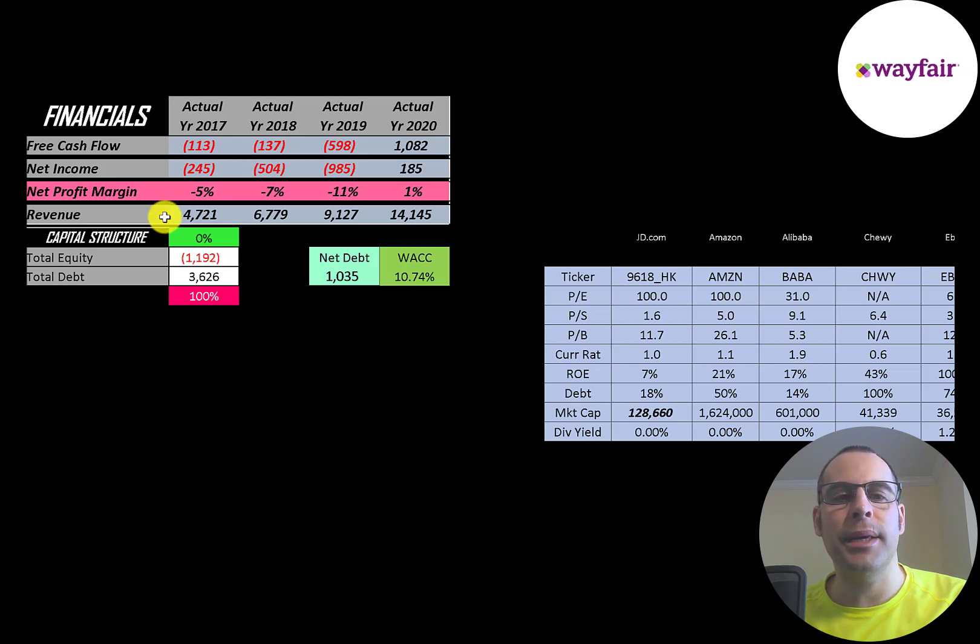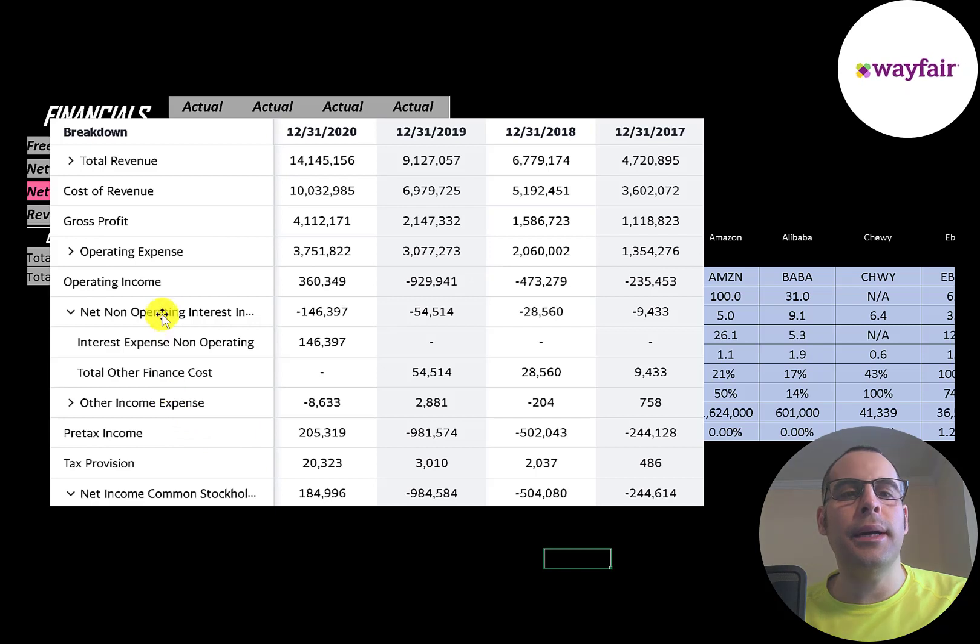Revenue is the sales for the company and their sales grew a lot, from $4.7 billion all the way up to $14 billion. This is the company's income statement. The top line is the revenue. Below that is the cost of revenue — these are the expenses directly related to generating the revenue — and the difference is the gross profit. Their gross profit grows each year from $1.1 billion to $4.1 billion.